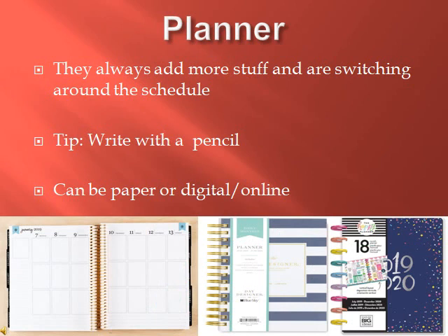A planner is extremely important because yes, you get a schedule at the beginning of the year, but no teacher actually sticks to it. They keep switching things around and adding stuff, moving test dates, etc. Write in pencil so you can erase when things change. You have two options: a physical planner or a digital one — like the regular calendar app on your phone or Google Calendar, whatever you prefer.